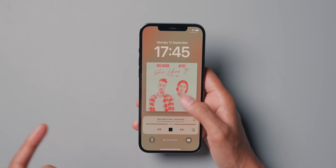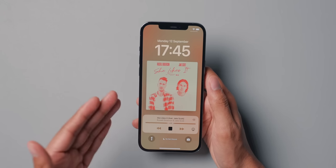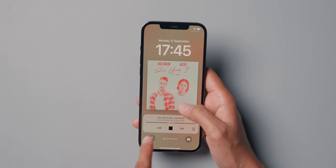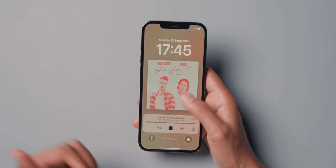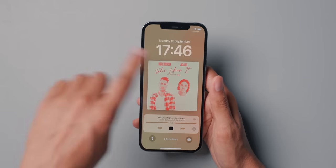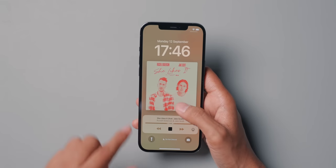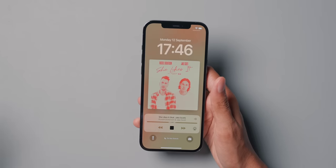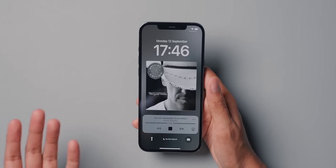A small update I should mention related to the lock screen: when you listen to music, the album art now takes up the whole lock screen, and you also have the music control player at the bottom. It also changes the lock screen background to a blurred version of the album art. I personally really like this because I listen to a lot of music and it just adds to the experience.